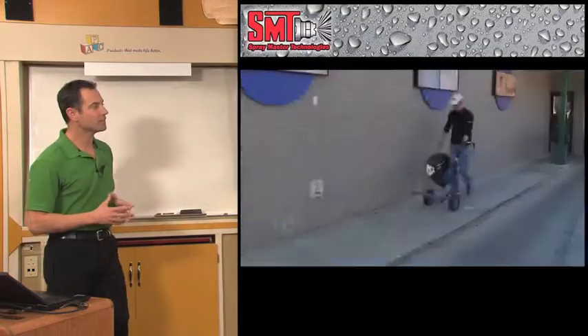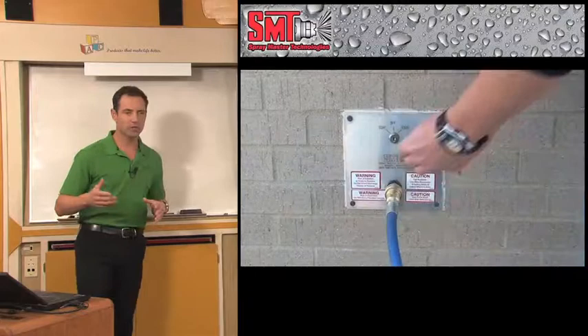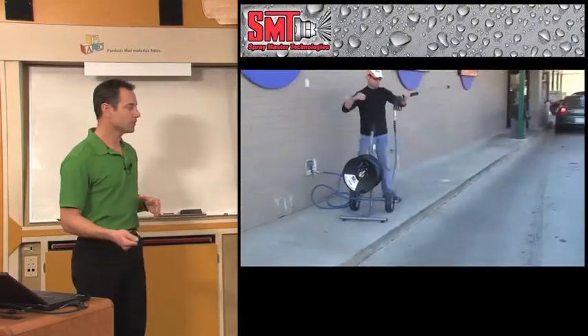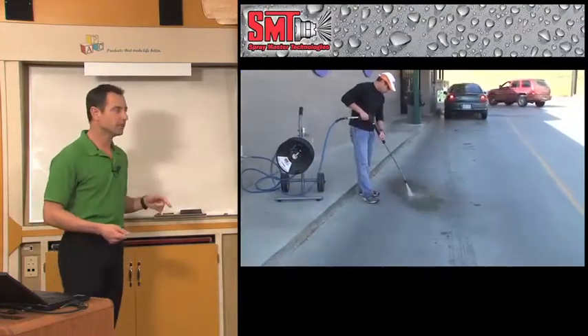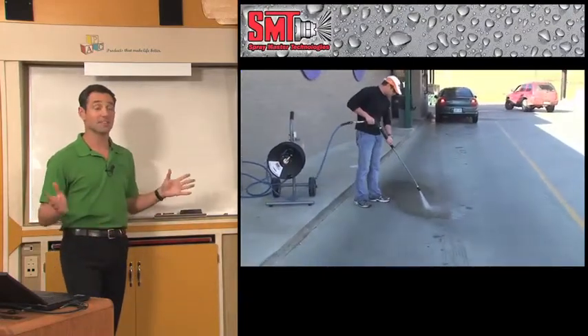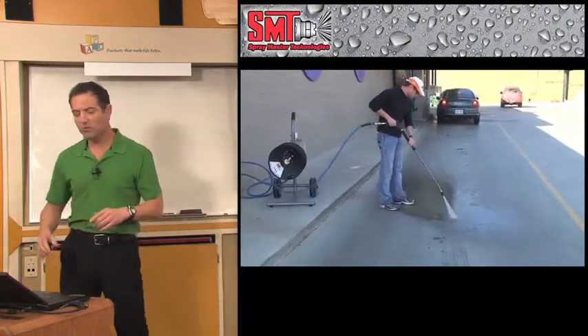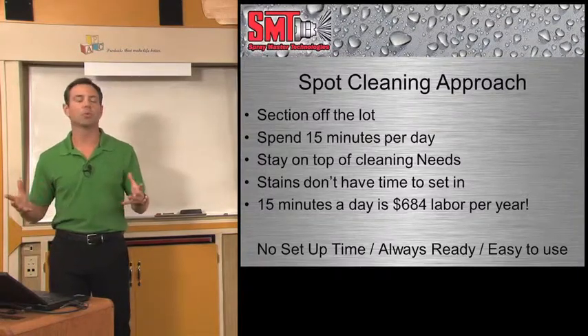This is how long it takes to set up and start cleaning with an SMT system. An employee uses a portable hose reel and gun holster — it's a one-handed operation. They hook it to the remote station, turn the key or touch the button, and they start cleaning. That's it. It's that easy. That gives you a spot cleaning approach — you can take care of cleaning needs whenever you want to.